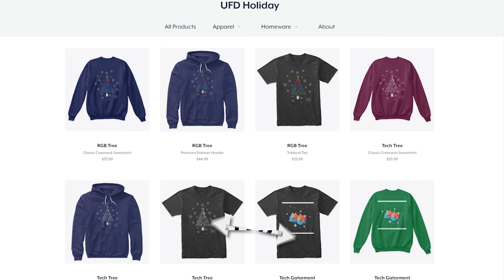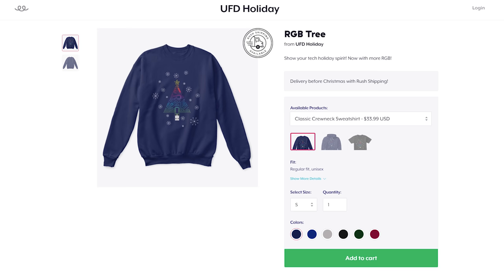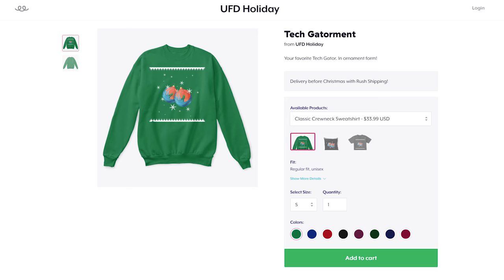At this point it's too late to get it for Christmas, but if you buy it you can have it for next Christmas, or you could just wear it after Christmas like I will because I love it. It's so amazing — RGB tech tree. There's also a regular tech tree that's just white in case you don't like RGB, but we also have some other ones you can check out.